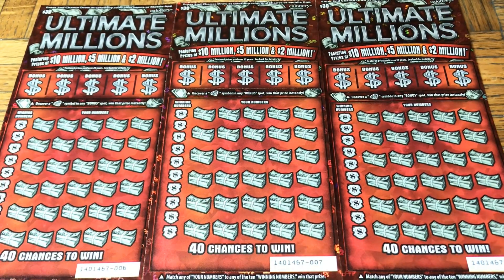Hey folks! Johnny has got the Lotto Scratchin' and we are scratching a $90 batch of California scratch tickets. Today we are trying a single flavor of the $30 Ultimate Millions — why the heck not, right?